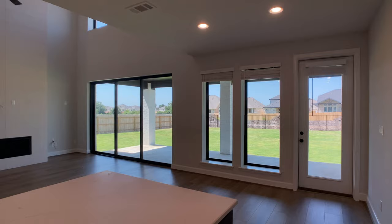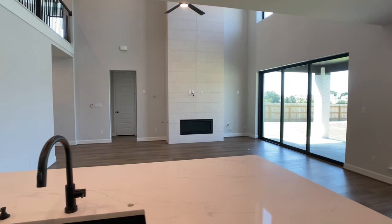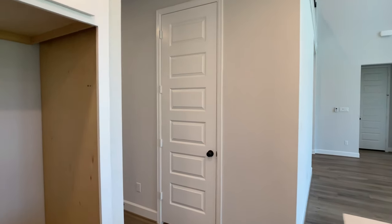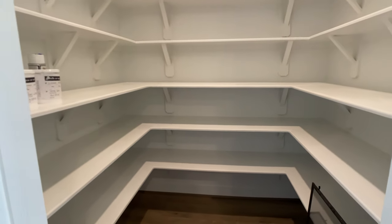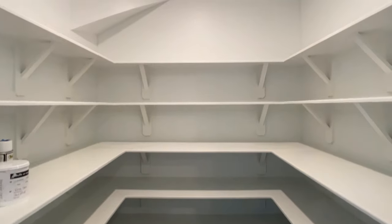If you ever see my camera dim down the room, it's because it doesn't want to overexpose when it senses so much light coming in, whether it's lights from the ceiling or natural light coming in from the back wall. There's so much light throughout that kitchen, which I think is fantastic.